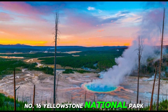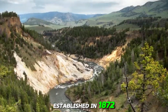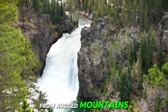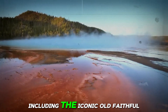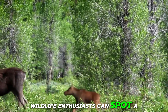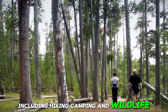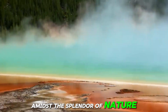Number 16: Yellowstone National Park, USA. Established in 1872, Yellowstone is the world's first national park and a UNESCO World Heritage Site. Its vast wilderness encompasses diverse ecosystems, from rugged mountains to steaming geysers and colorful hot springs. Visitors to Yellowstone are treated to an abundance of natural wonders, including the iconic Old Faithful Geyser, the Grand Canyon of the Yellowstone, and the mesmerizing Yellowstone Lake. Wildlife enthusiasts can spot bison, elk, grizzly bears, and wolves roaming freely in their natural habitat. With its wealth of outdoor activities including hiking, camping, and wildlife watching, Yellowstone National Park attracts millions of visitors each year.